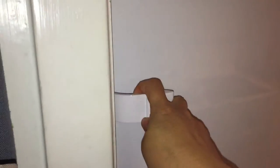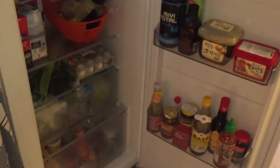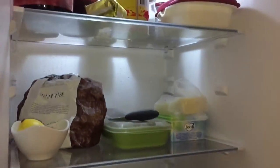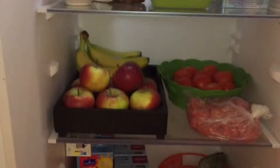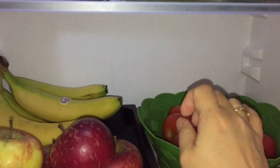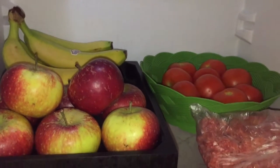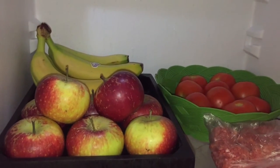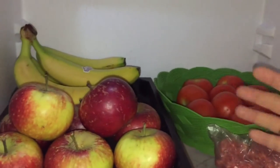Hi guys, today I'm going to show you what is in my fridge — it's quite a lot of stuff. I was having some problems with leakage because I was putting the stuff too close to the wall, so it causes a little leakage. We're trying to solve this problem by moving the stuff out a little bit.